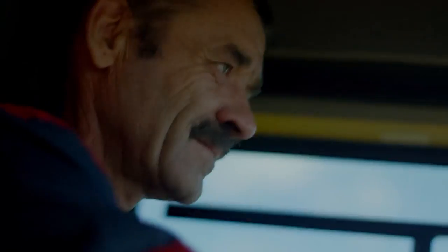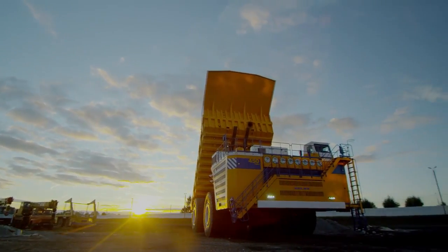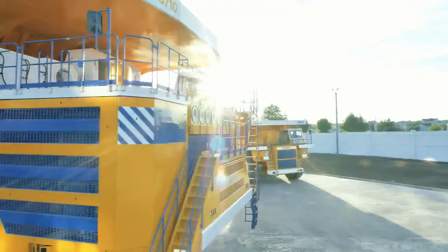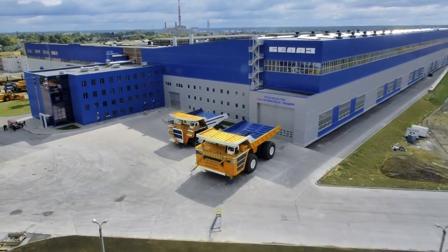Any driver who has the license to drive mining dump trucks may drive the 450-ton truck. The algorithm of the driving is exactly the same. Today, these trucks are already assembled at new production sites, specially built by Belaz.